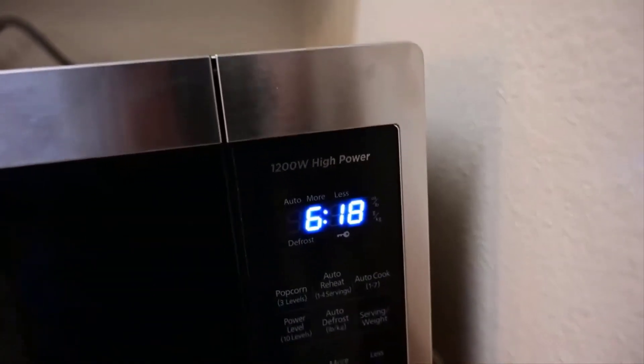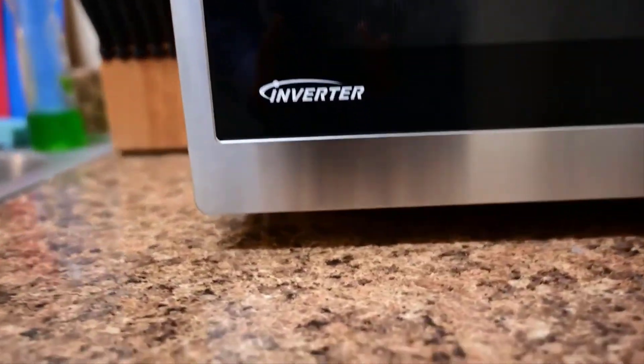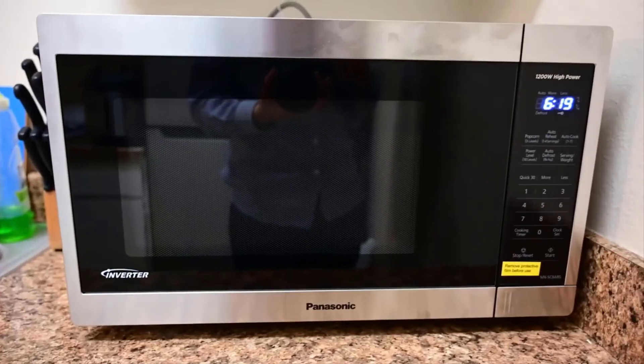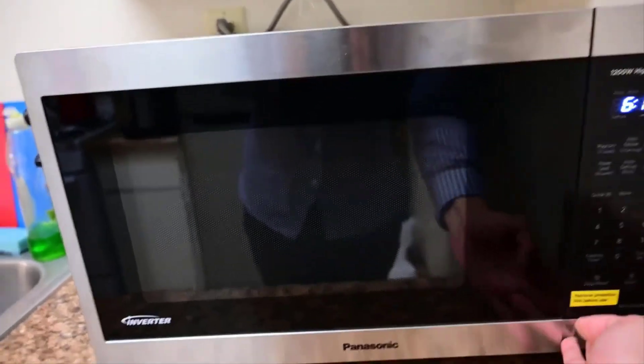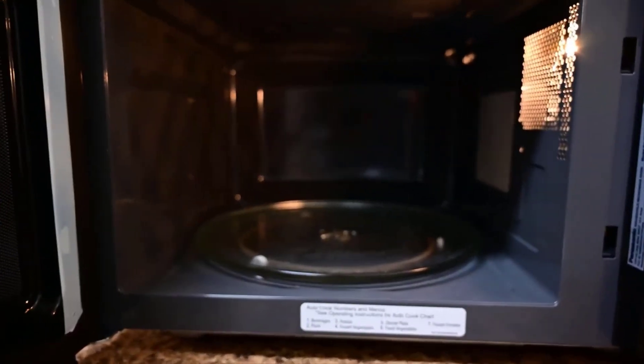In our testing, it heated faster and more evenly than every other microwave. We aren't convinced that the Panasonics will last any longer than the mass of cheap clone microwaves, and if you're just making popcorn and reheating leftovers, you might not notice the superior performance anyway. The core microwave comes in most of the common sizes, from compact to extra large, and in a few different finishes and control styles.